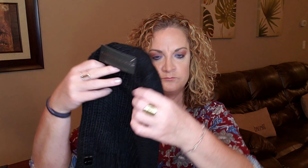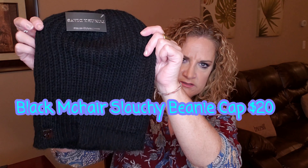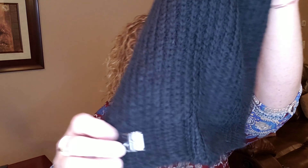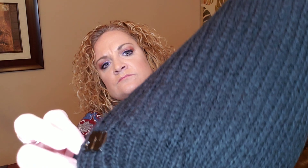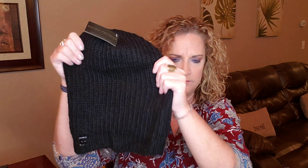The next item I'm pulling out is a slouchy beanie cap and this is $20. You could get it in black, red, brown, ivory, and gray. It's got the little Luxury Divas logo on it — how cute is that! It will definitely keep your head warm.